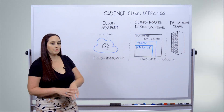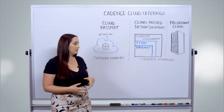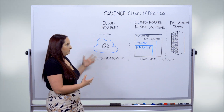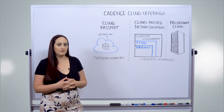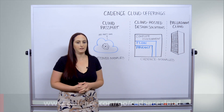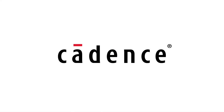So with this portfolio, you really get a comprehensive look at how you could be leveraging the cloud, either managing something yourself or having us manage something for you. And all of these options can be leveraged together in parallel to really round out your solution. For more information, please go to Cadence.com. Thank you.